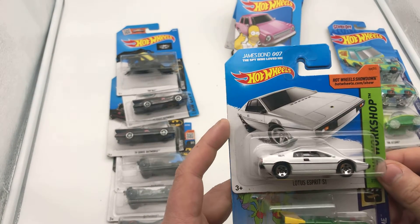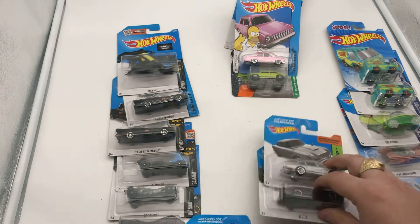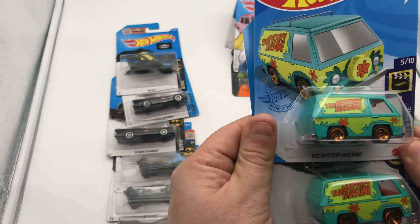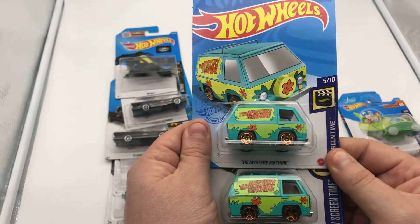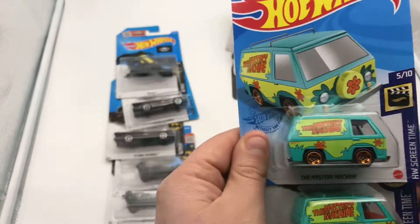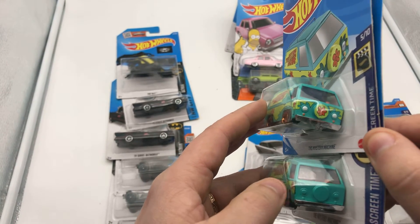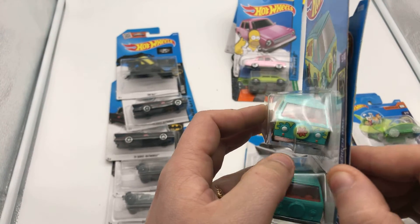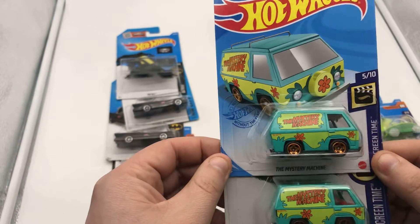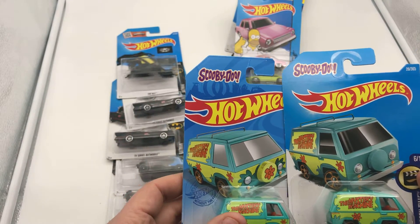And we've got another James Bond — The Spy Who Loved Me, the Lotus. Then here we have the two different Scooby-Doo ones. At first I didn't see the difference because they're essentially the same, but the tires are different, and this one doesn't have the logo anywhere, and at the back it's the same. And then obviously the Mystery Machine — that's how they look, Scooby-Doo.